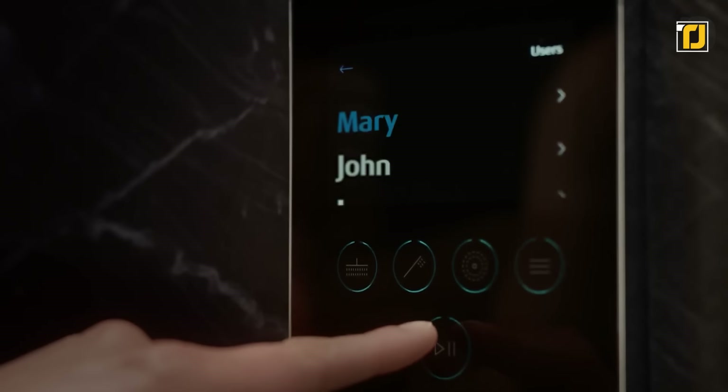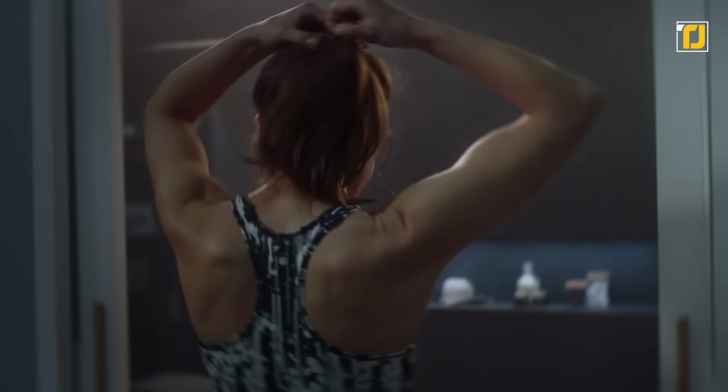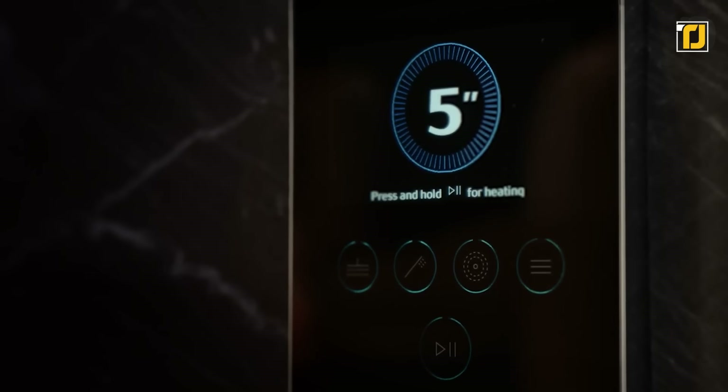If you want to take it one step further, you can even download its complimentary smartphone app and control it through that. In fact, you can even have your shower ready to go from your room without even having to enter the bathroom itself.